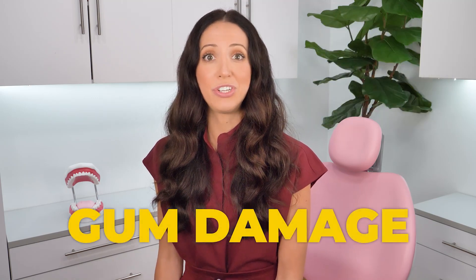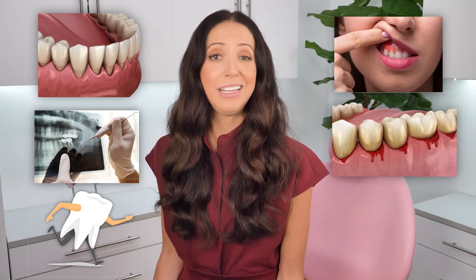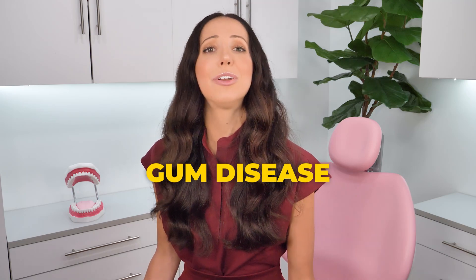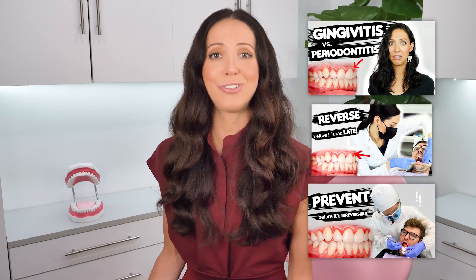Another cause of root resorption is gum damage. Periodontal infections can cause root resorption, likely due to problems in the periodontal ligament — the connective tissue surrounding your entire tooth root. In cases of gum disease, the ligaments become infected and detach, causing issues like gum recession, bone loss, tooth mobility, sore gums and teeth, bleeding, and bad breath. Fortunately, gum disease is easy to screen for and 100% reversible when caught in the earliest stages of gingivitis. I'll link my gingivitis and periodontitis videos in the description box if you'd like to learn more about the differences, prevention, and treatment.